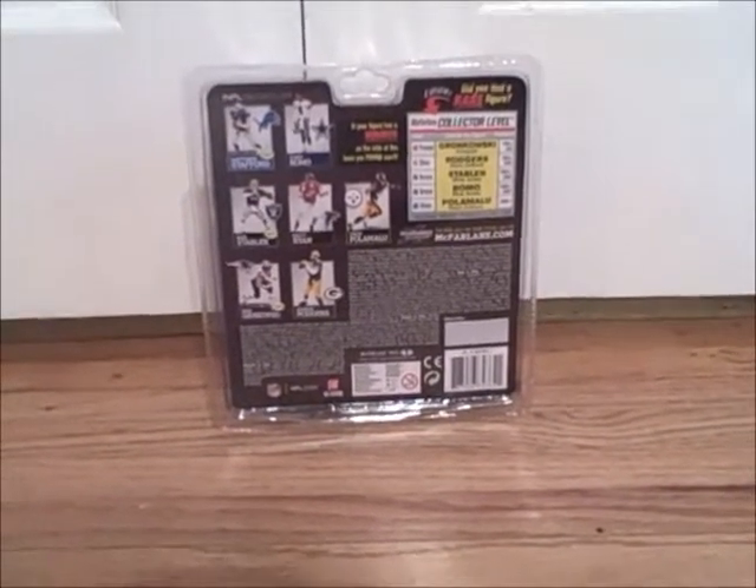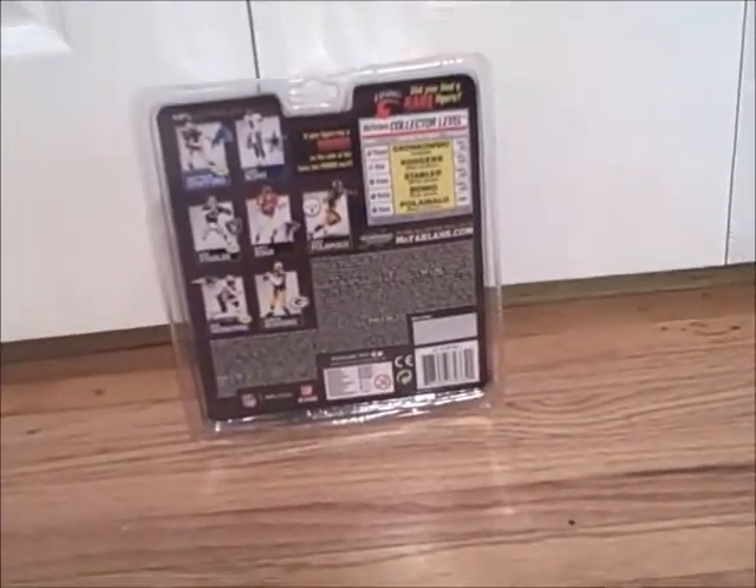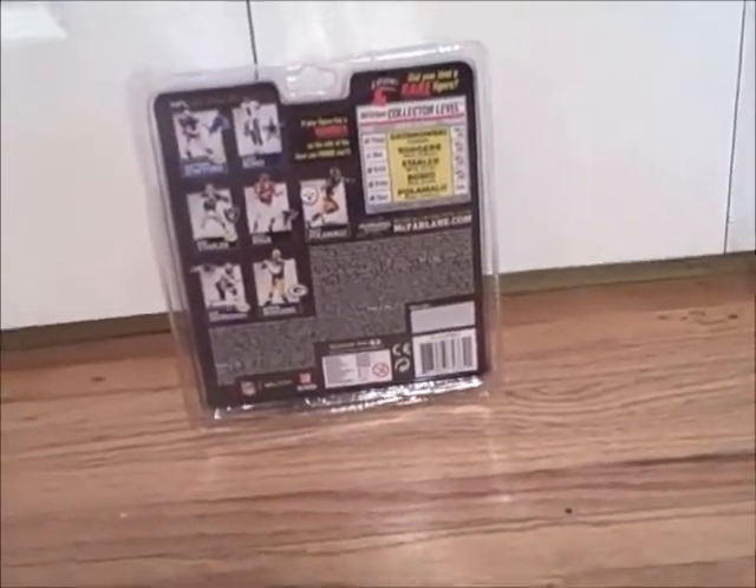Hey guys, what's up? This is NFL McFarlane. As you can see, I've got a new pickup — a Series 29 McFarlane NFL figure.